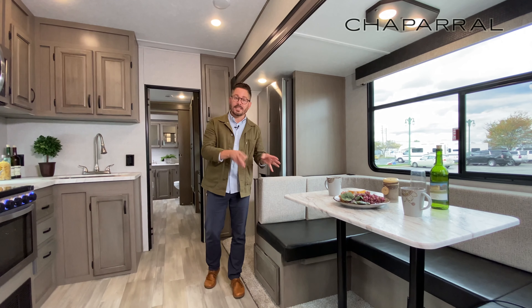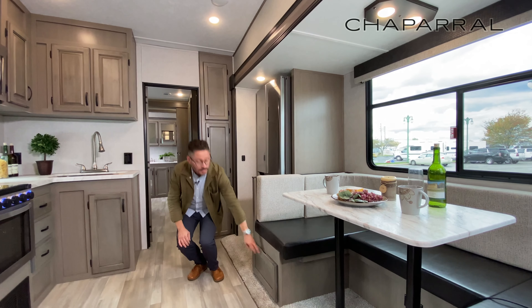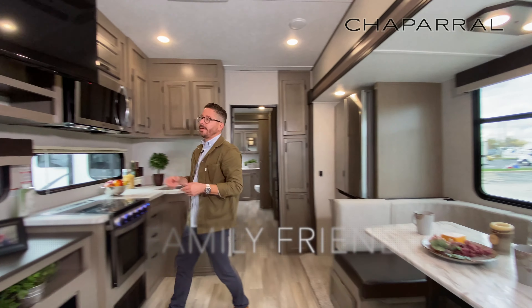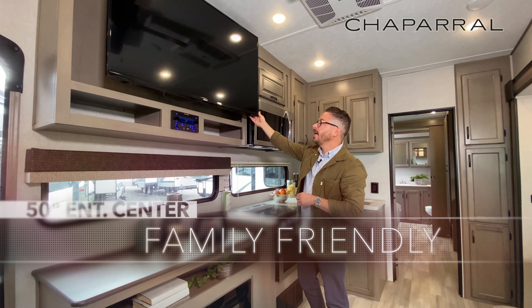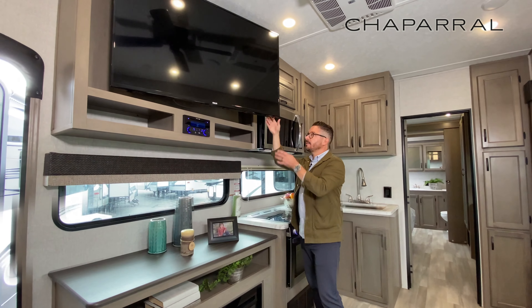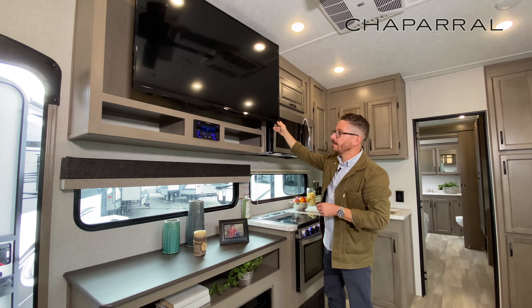Adjacent to this massive U-shaped dinette — which does have storage down here as well — you've got an awesome family-sized entertainment center. It's prepped for a 50-inch TV. If you order it directly from the factory, it does come with the articulation, so it's really nice because everybody in the living area can see.